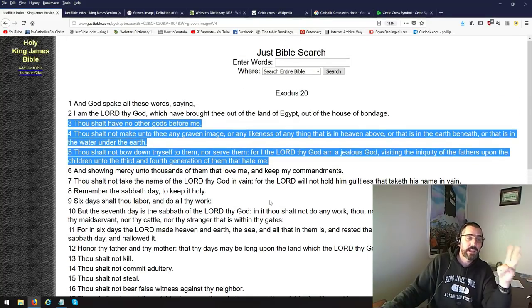Then, the next command: Thou shalt not bow down thyself to them. So you're not just to make them — you're not to bow down to them. Nor serve them, for I am the Lord thy God and a jealous God, visiting the iniquity of the fathers upon the children unto the third and fourth generation of them that hate me. You're not to make them, and you're not to bow down to them.